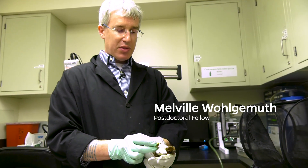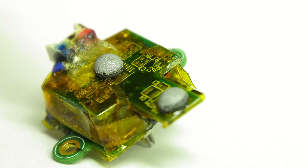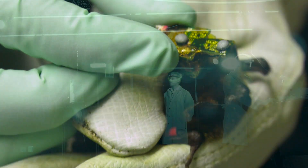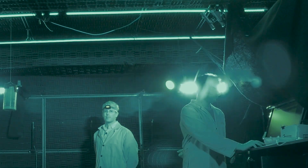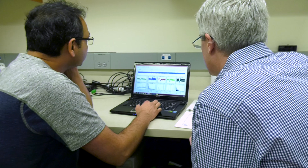We're the first lab that has examined this issue of how you keep track of an object as you move through space. This device right here on the head allows us to record wirelessly from the animal, and it transmits the neural signals to a receiver that is mounted on the ceiling. The bat is trained to fly around in the room and navigate around obstacles, and while that happens, we record its vocalizations, where it is in three-dimensional space, and neural activity from the brain.